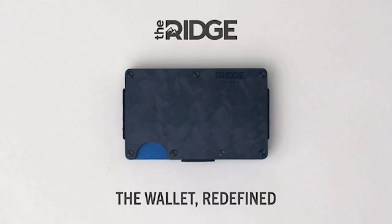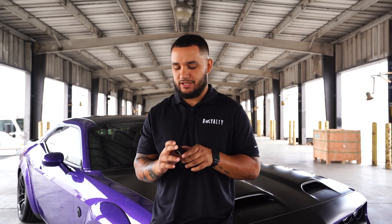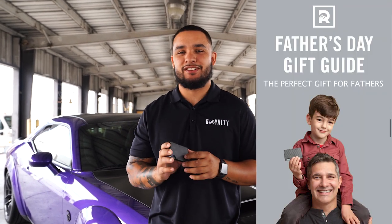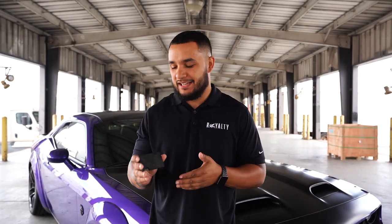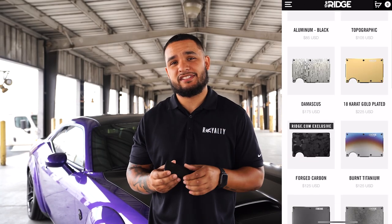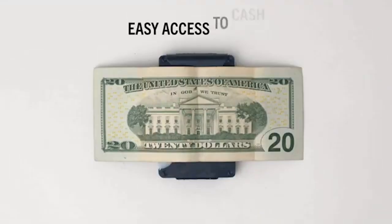Today's video is brought to you by the Ridge Wallet. It's light, sleek, and it doesn't awkwardly bulge in your pocket. It really cleaned up my pocket situation and it's the perfect Father's Day gift. Since the early 90s we've moved away from big floppy phones — the Ridge Wallet has done the same for your pocket. It comes in 30 different styles and colors, holds up to 12 cards plus cash. My favorite is the forged carbon style. It has 30,000 five-star reviews.